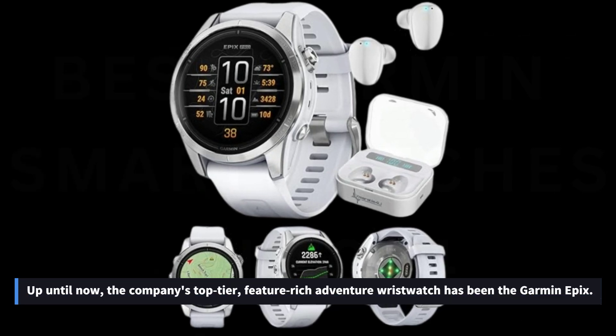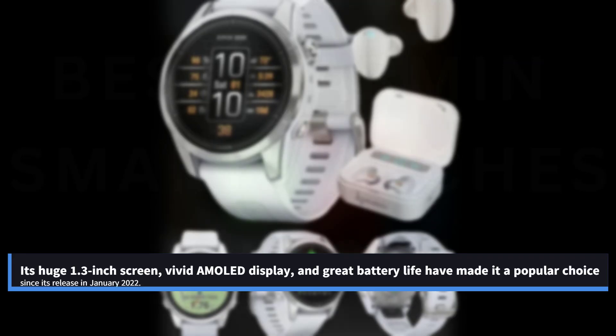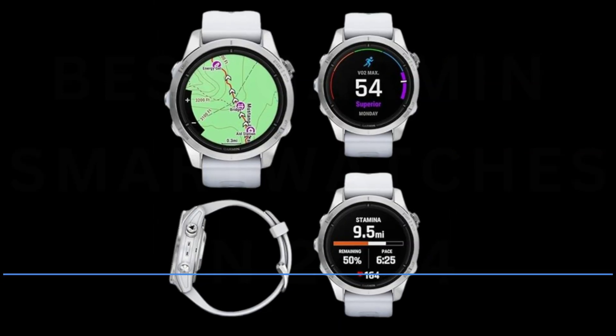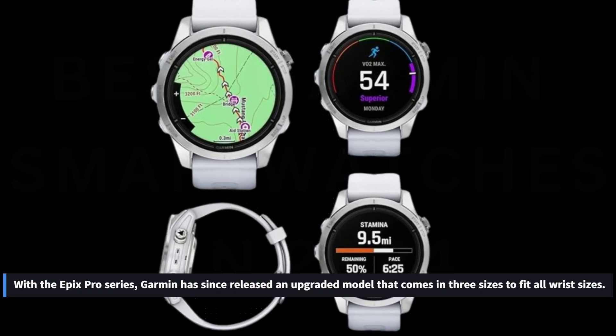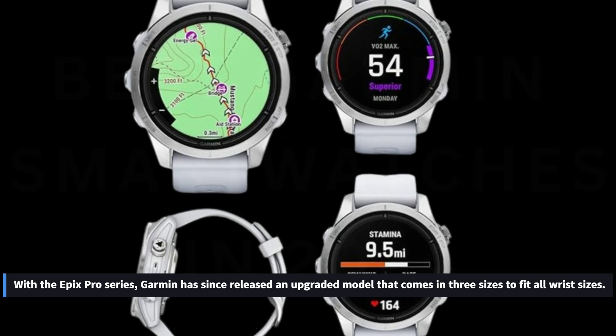Number 5: Garmin Epix Pro. Up until now, the company's top-tier, feature-rich adventure wristwatch has been the Garmin Epix. Its huge 1.3-inch AMOLED display and great battery life have made it a popular choice since its release in January 2022. With the Epix Pro series, Garmin has since released an upgraded model that comes in three sizes to fit all wrist sizes.